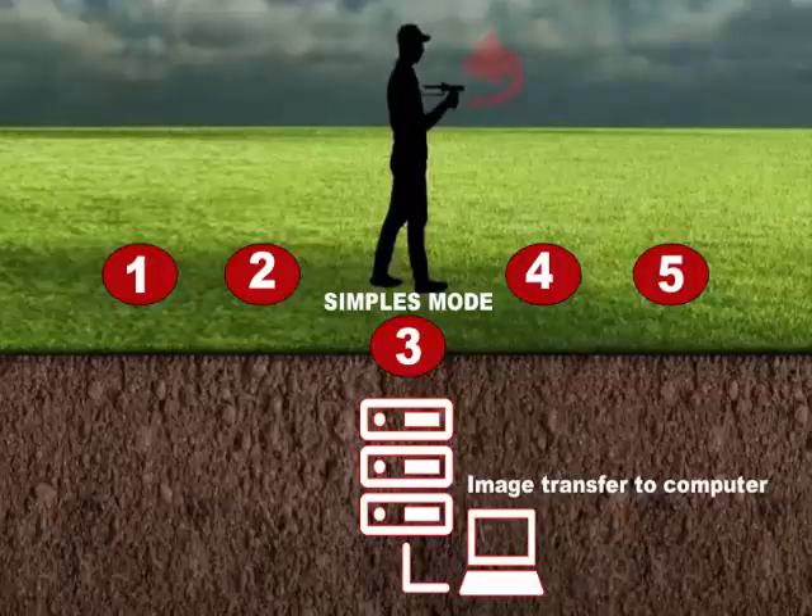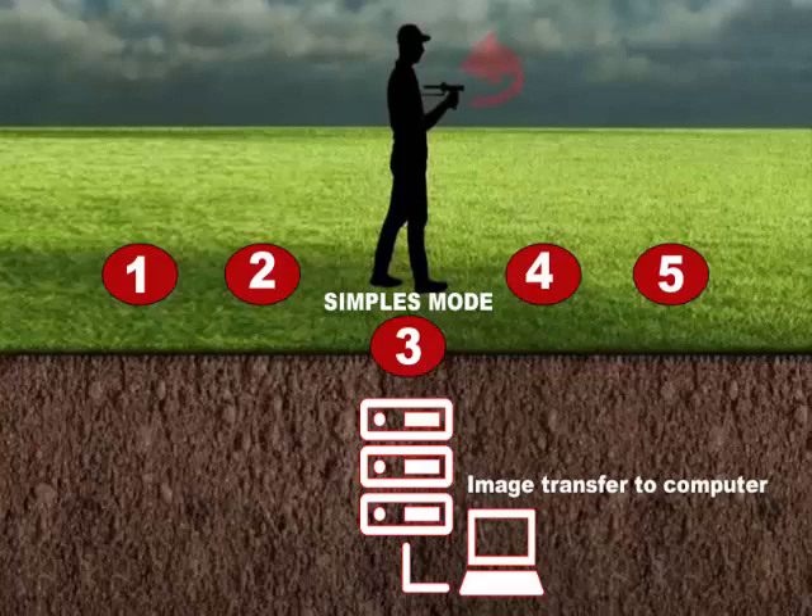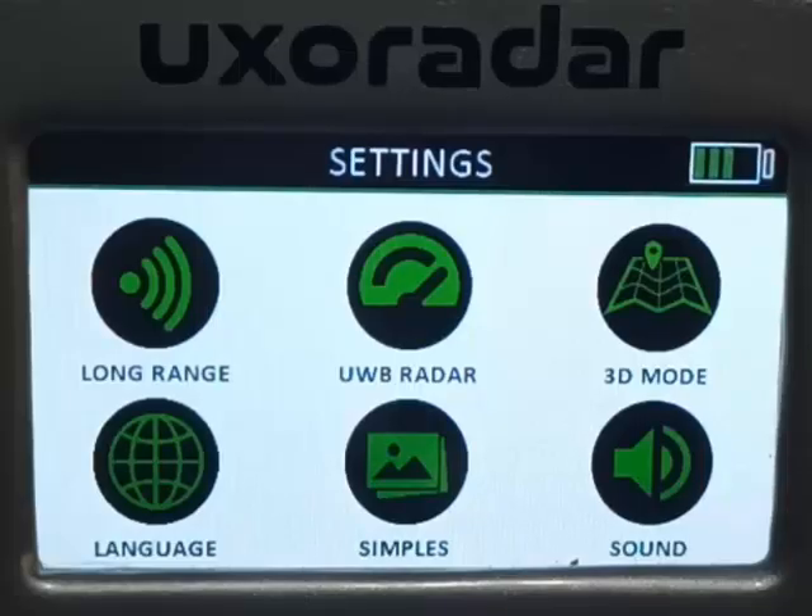In samples mode, the device has added a feature that allows you to record five different shots, considering that it may be difficult to view images in field conditions. After recording the shots, you can turn off your device and transfer the data to your computer in any environment to review them.